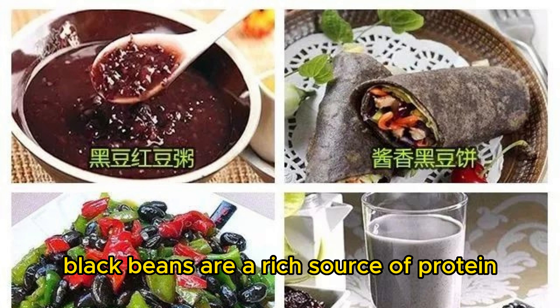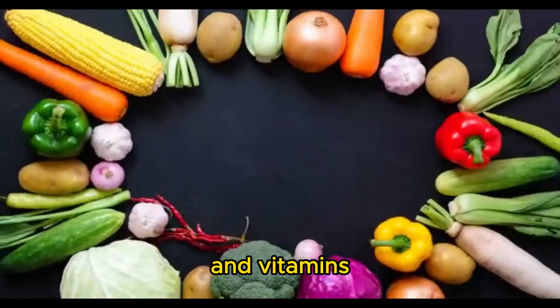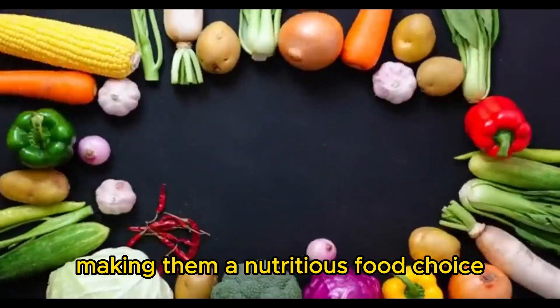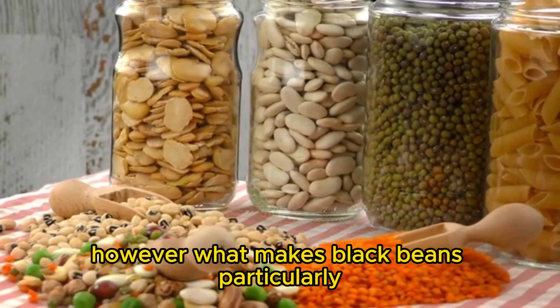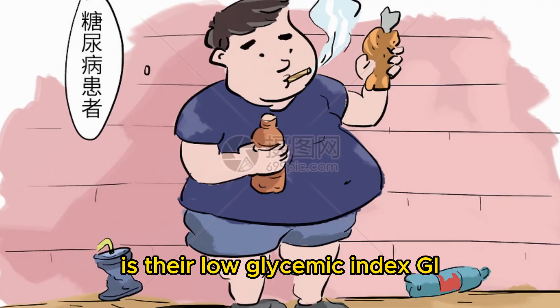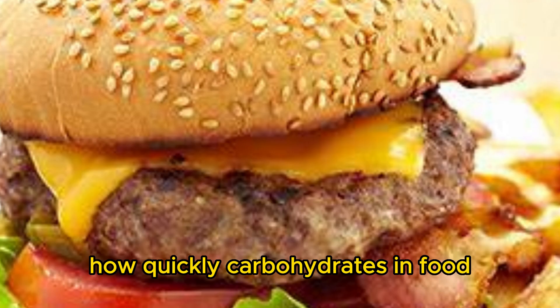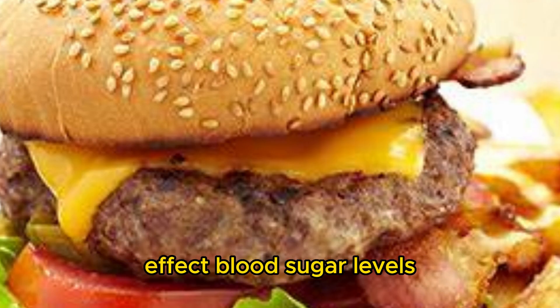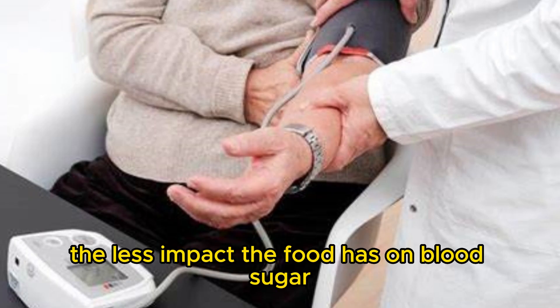Black beans are a rich source of protein, fiber, minerals, and vitamins, making them a nutritious food choice. What makes black beans particularly notable in blood sugar control is their low glycemic index (GI). The GI is a measure of how quickly carbohydrates in food affect blood sugar levels, and the lower the GI value, the less impact the food has on blood sugar.